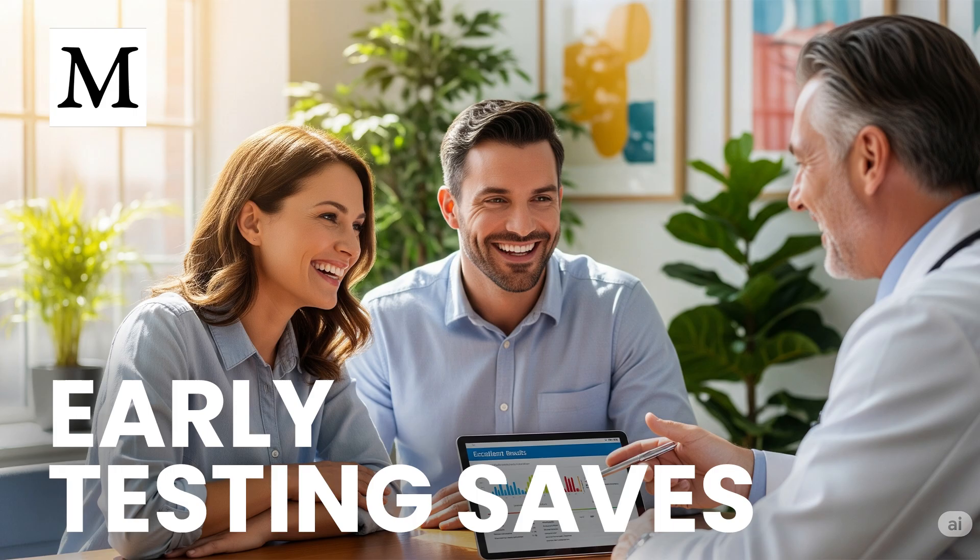Vitamin D is another quick draw. Blood levels between 60 and 80 nanograms per milliliter align with broad protection. Below 40 nanograms per milliliter, you give up immune, bone, and mood benefits. A single test guides sun exposure or supplementation, then you retest in three to four months to confirm you've dialed in the right dose. Retesting matters because optimal vitamin D works best when you also balance calcium, magnesium, and vitamin K2 — data show synergy, not single nutrient fixes.